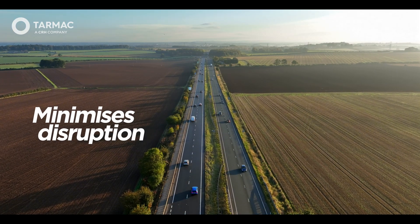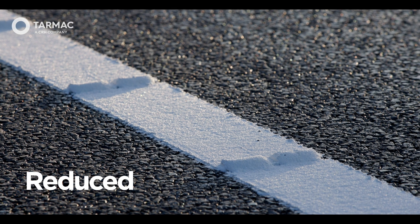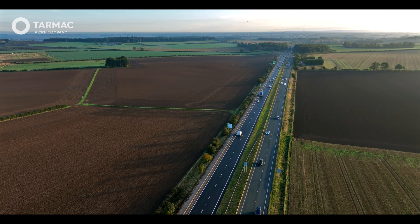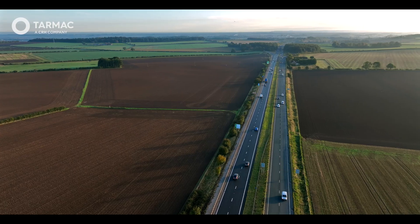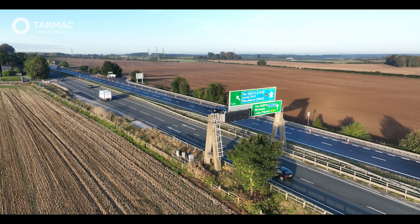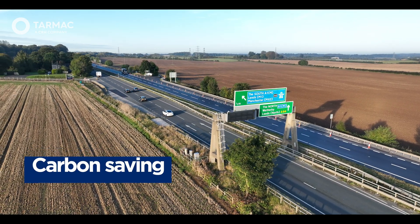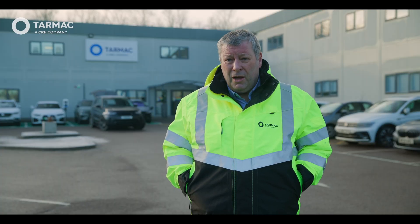Secondly, it minimises disruption to the travelling public, and thirdly, it should reduce cost over whole life. Smoothness is important as it reduces the amount of CO2 and energy required to move vehicles down the carriageway. Research has shown that up to a seven percent saving can be made in actual fuel usage by using a smoother road rather than a conventional carriageway.